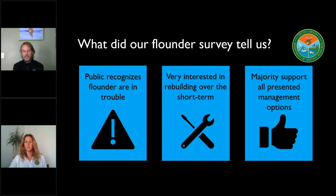Some of the basic results of that survey: people did recognize that the flounder population was in trouble — they told us they are seeing less flounder, they're seeing smaller flounder, and they thought the fishery was in pretty poor shape. The vast majority, about 95%, said that they were interested in seeing this fishery rebuilt, and not just rebuilt, but rebuilt over the short term. When we laid out some of those management options, the bag limit restriction was the most popular. But the majority supported all of those options and really any combination that would allow us to see this fishery recover over the next decade.